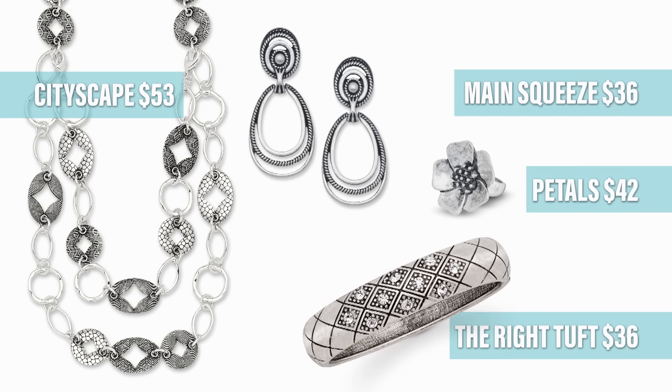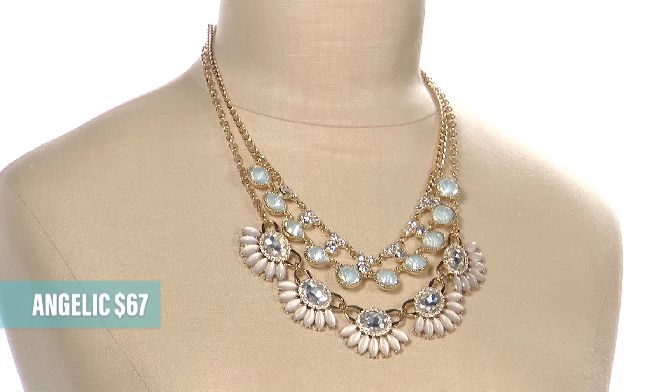This next look really is for every woman. We've been asking for more Clip-Ons, and now we have Main Squeeze. A classic design that you can wear all on their own, or you can also pair them with Cityscape, the right tuft bracelet, and our brand new ring, Pedals.